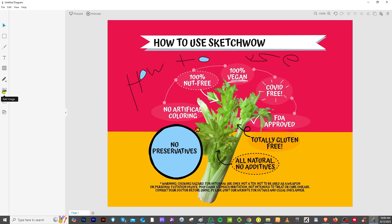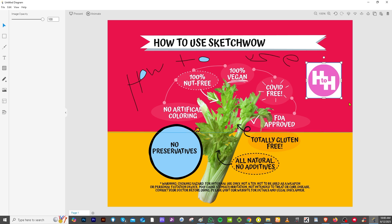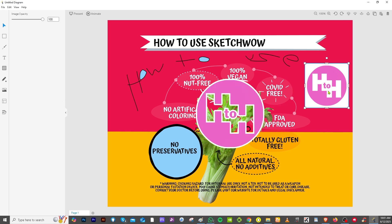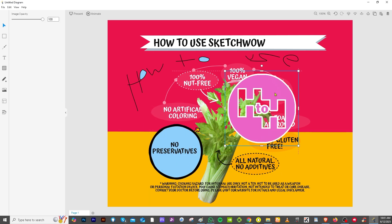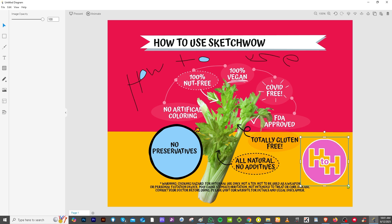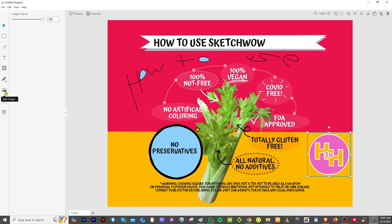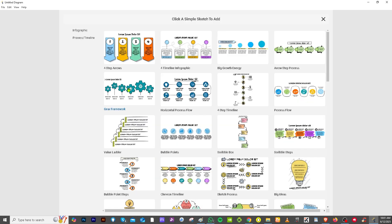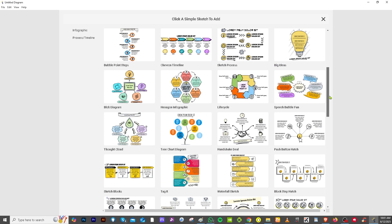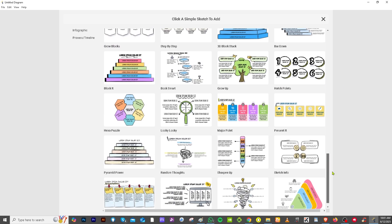If you want to add a specific image, you can do that too. I have my image here and I'm going to add it to one side of my canvas, then drag a logo onto it as well. The simple sketches option lets you click and add pre-made sketch elements — for example, we can pick one from the available options and place it on the canvas.